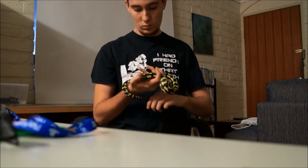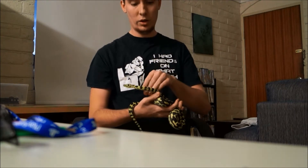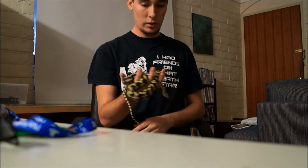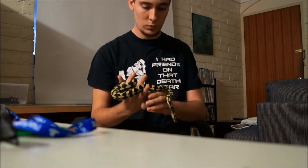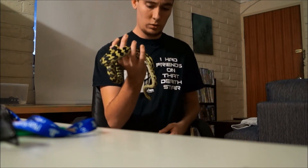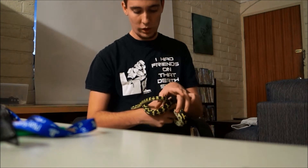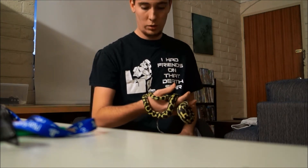Hi everyone. I thought I would get Zeus out into a bit of a handling video and tell you a bit of his story so far. He's an Atherton jungle python from northern Queensland. He's about 12 months old — I think he was born at the end of February 2012, and we actually purchased him in September 2012.